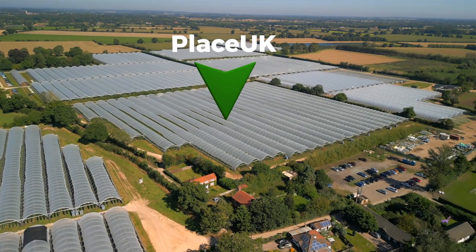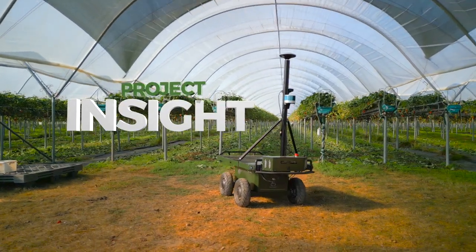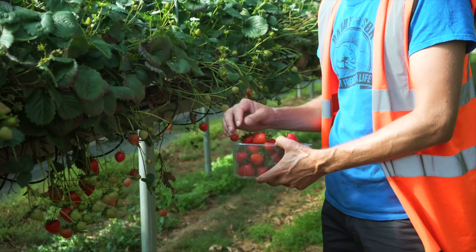We're here today at Place UK just outside of Norwich in Norfolk and we're looking at Project Insight. The aim of the robot is to scout in strawberry crops. We are looking to do yield estimation, so we're taking in lots of images as the robot is moving up and down through the tunnels.